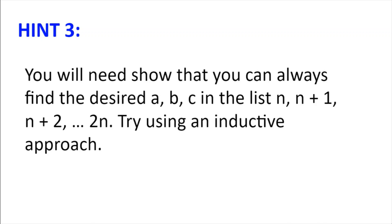Hint number 3. You will need to show that you can always find the desired a, b and c in the list n, n plus 1, n plus 2, all the way to 2n. How could you do this? Well, why not try to use an inductive approach? Take a base case, find some property that you need to show, and then use induction.